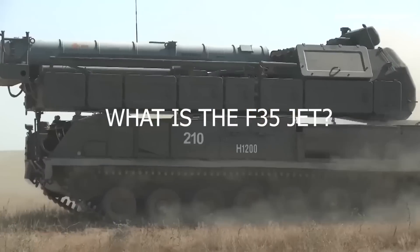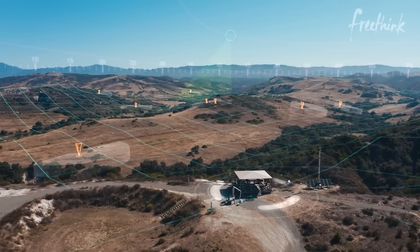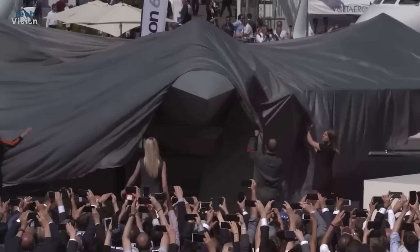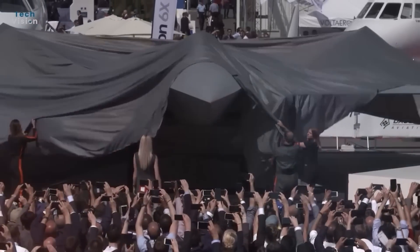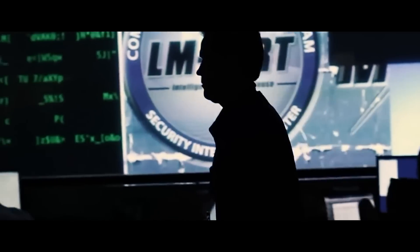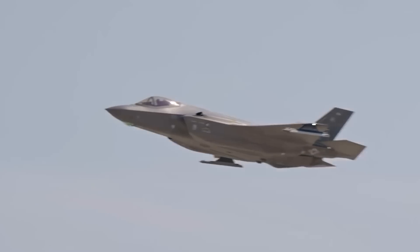What is the F-35 jet? Did you know that the F-35 is the most advanced military aircraft ever built? The F-35, also referred to as the Joint Strike Fighter, JSF, stands as a fifth-generation multi-role fighter aircraft that was designed and developed by Lockheed Martin.